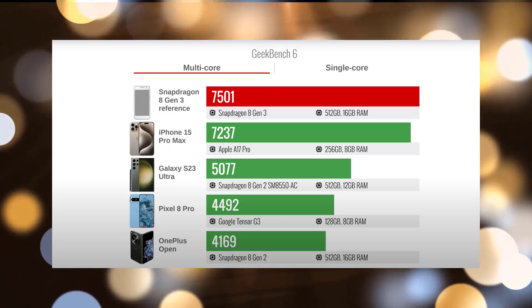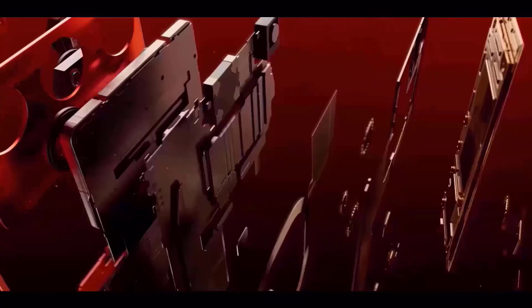The Snapdragon 8 Gen 2 for Galaxy, the previous iteration, had a faster Prime CPU core than the non-Galaxy variant.